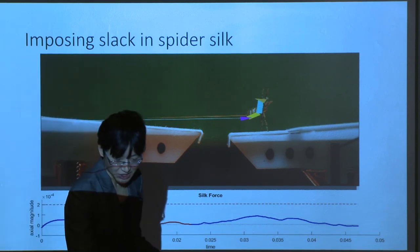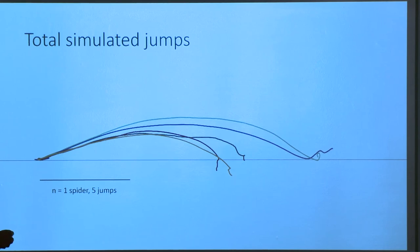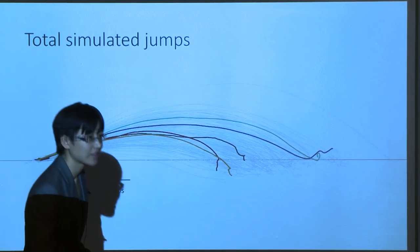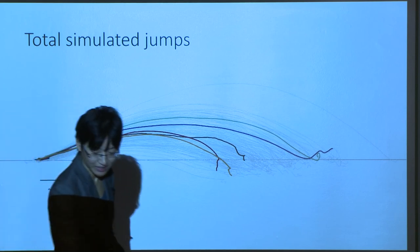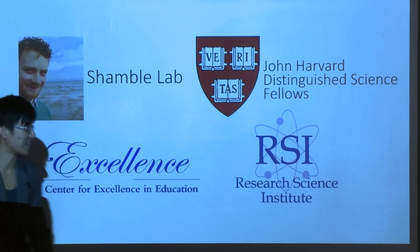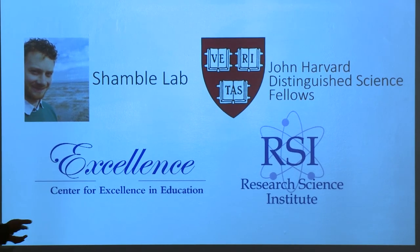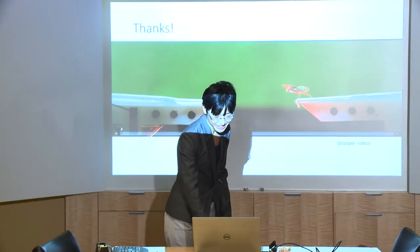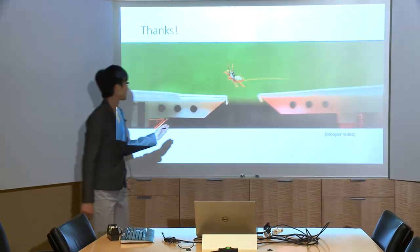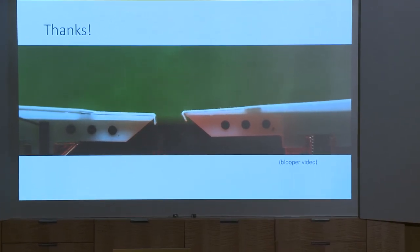This is really ongoing research. We've done one spider and a few jumps. The hope is that if we have defined a physics model that holds for our 10 spiders and 150 jumps, then maybe we'll have a good idea of how spiders jump. I'd like to thank the Shamble Lab, the Bauer Fellows at Harvard, the Distinguished Science Fellows at Harvard, and of course CE and RSI. I do have one blooper video — we've run around 150 jumps, and this is one of the very few where we ran some slack and the spider doesn't quite make it. I'll take your questions.